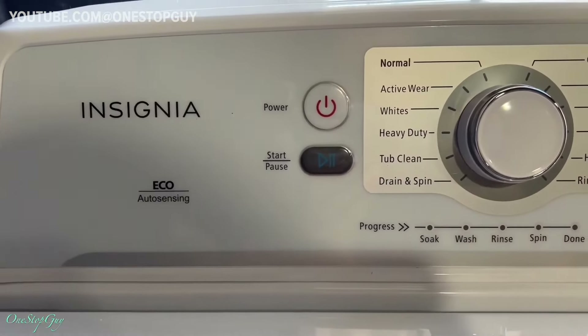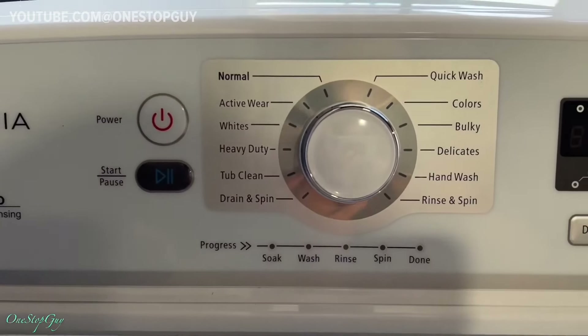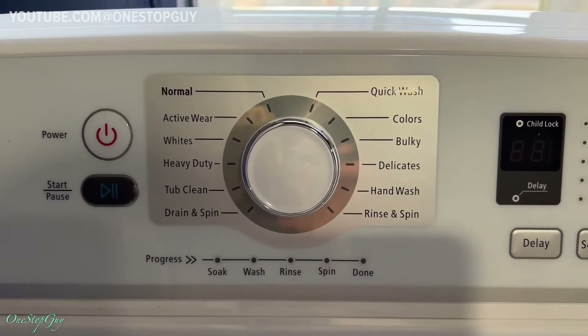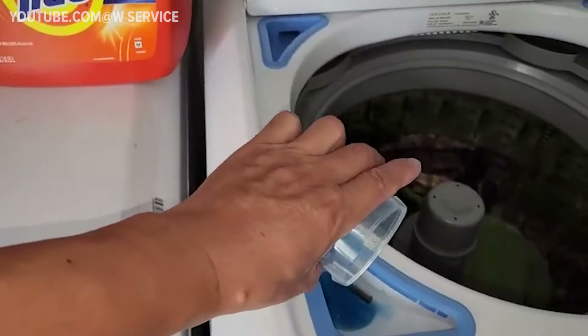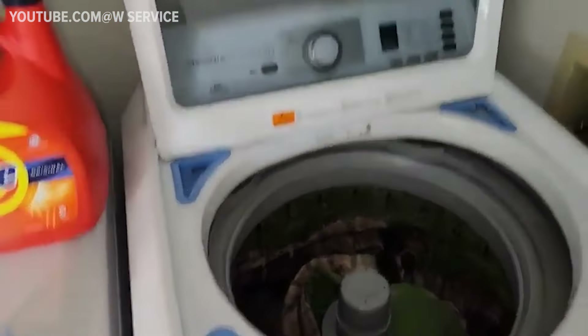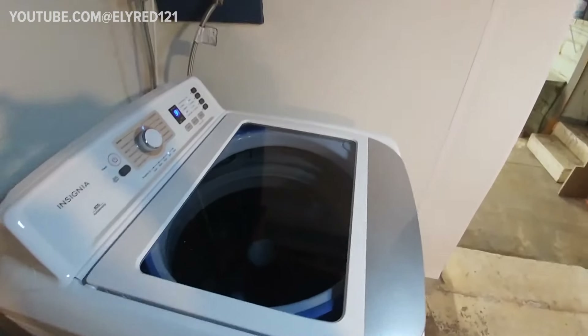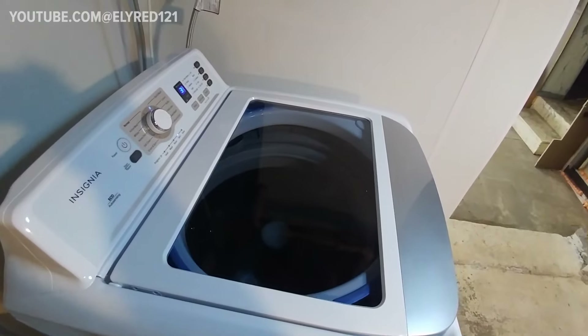Although it lacks some of the fancier features like steam cleaning or hand wash cycles, it still offers a respectable range of 12 cycles, including tailored options like active wear and a quick wash for those smaller loads. Plus, with separate dispensers for detergent, bleach, and softener, you can trust that each product is dispensed at the optimal time during the wash cycle. Additionally, it's equipped with a lid lock feature, a handy inclusion particularly for households with children.